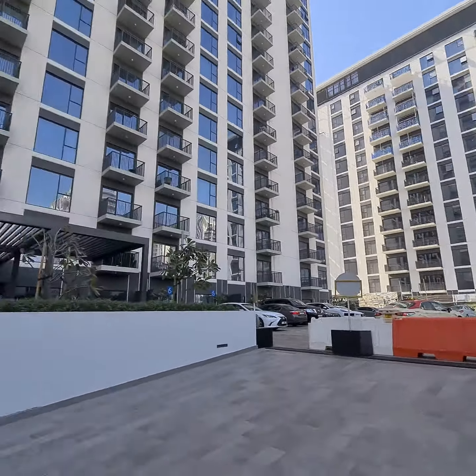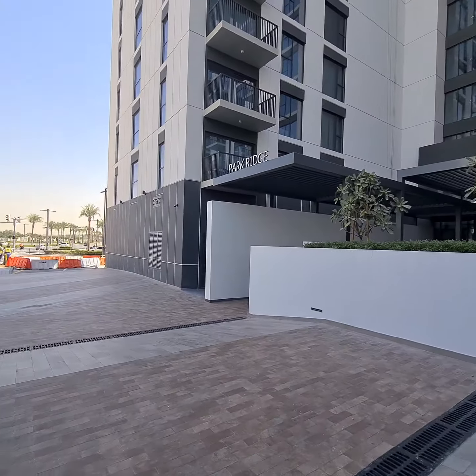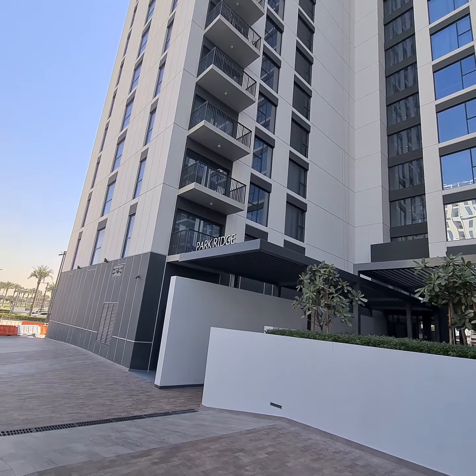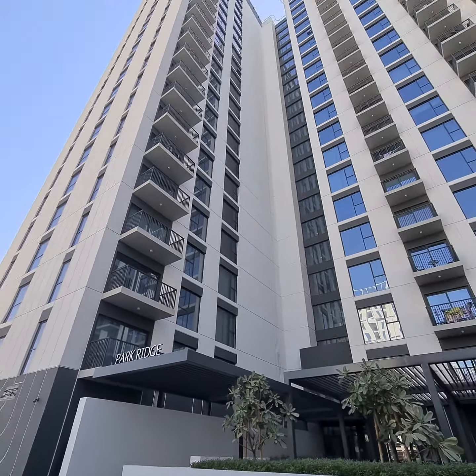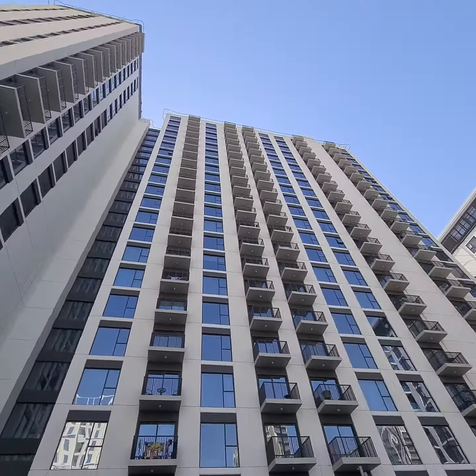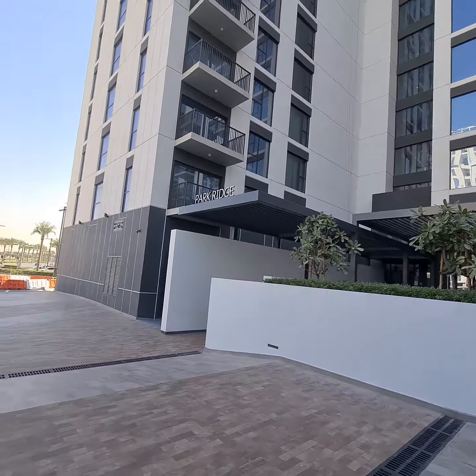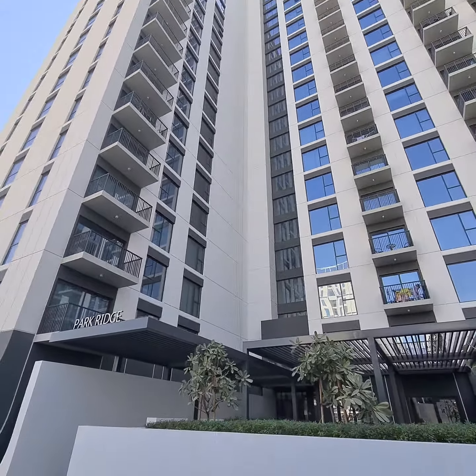This is Park Ridge Tower C — sorry, I said Park Point earlier, but it's Park Ridge Tower C. My bad. It's a brand new building.